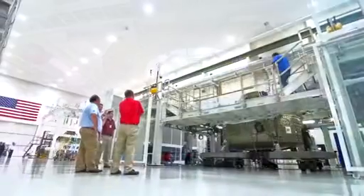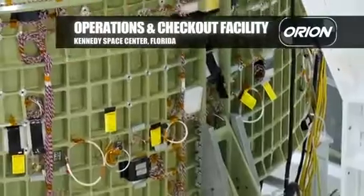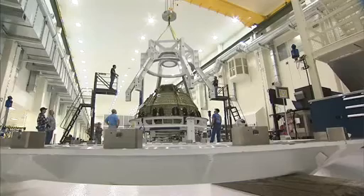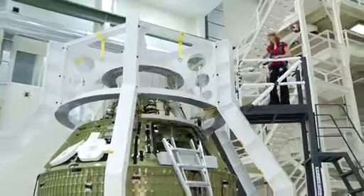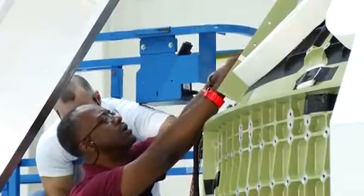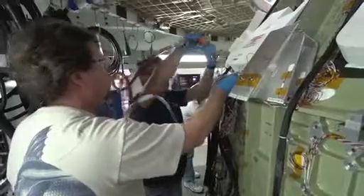We just delivered the first crew module to the ONC building at KSC. We've started attaching a lot of the parts onto the outside of the crew module, and we've actually put it in what we call the birdcage so we can locate all those parts within thousandths of an inch to make sure that everything is going together correctly. We're putting wiring inside of it, tubes for the propulsion system, valves and pumps — all of that happens in stages right there.